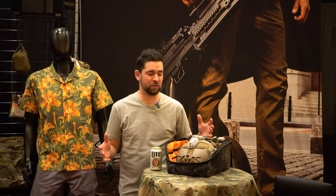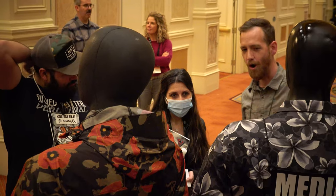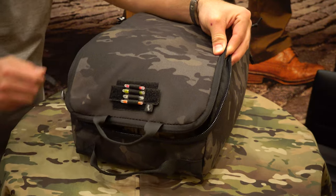G'day guys, Zach here from Oddie Gear. Just want to show you a couple of really cool products that we've got releasing for the year of 2022. SHOT Show is great, we've got a lot of cool people walking around. Let's dive into one of our really cool new products.